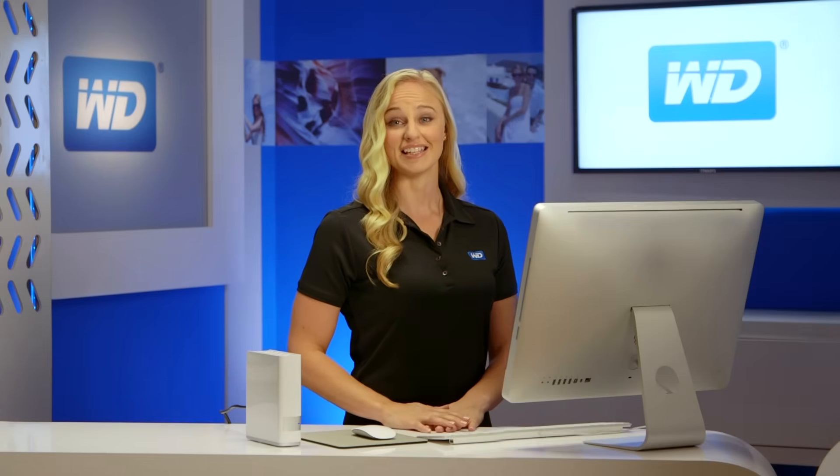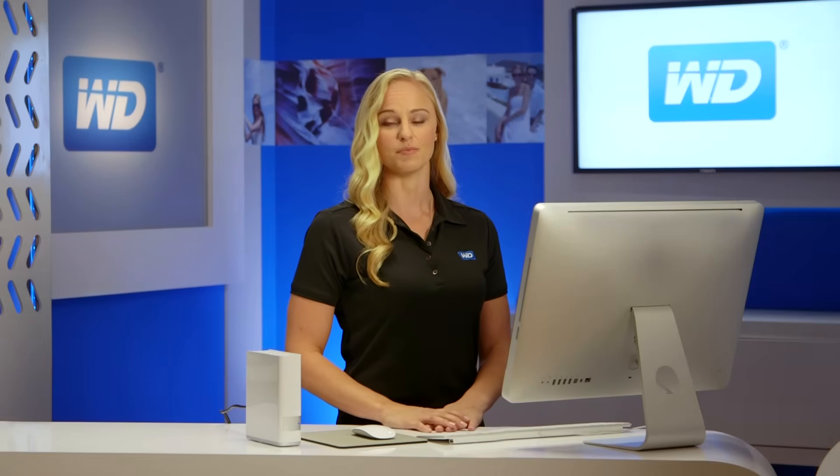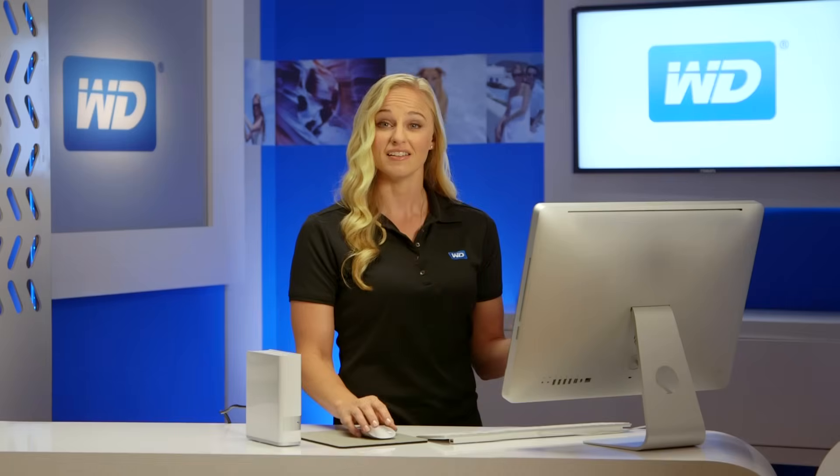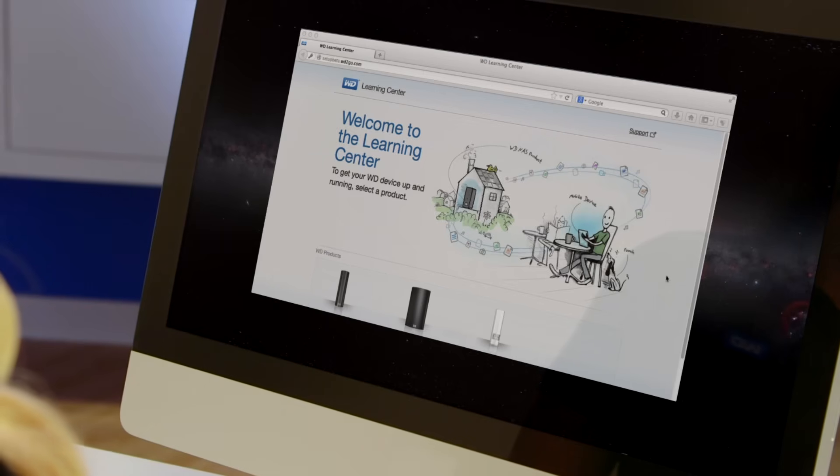With MyCloud, it's easier than ever to install and manage your personal cloud storage. To get started, simply plug in your MyCloud to your Wi-Fi router. Then visit our website, and we'll walk you through it.